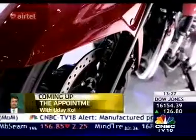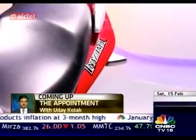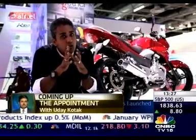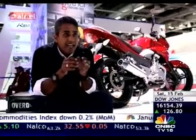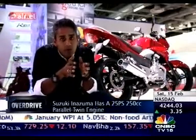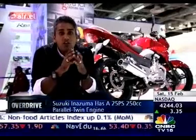Behind me is the new Suzuki Inazuma — Inazuma means Lightning in Japanese. As you can see, it's a motorcycle styled to look like the B-King, which is why I affectionately refer to it as the V-King. What it's got is a 250cc parallel twin that makes about 25PS. It's an interesting proposition because it enters a space full of very sporty motorcycles, yet on the other hand it's a high quality motorcycle with a reasonably powerful engine, a lot of torque, and international reviews say it's a very persuasive proposition in terms of riding if you're looking for a superlative...